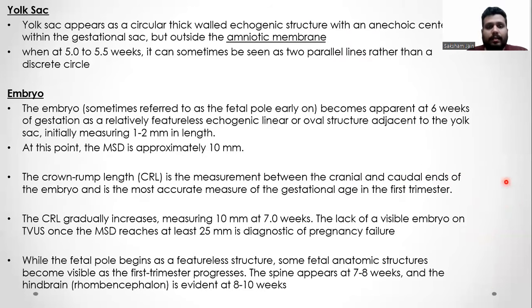The yolk sac appears as a circular thick-walled echogenic structure with an anechoic center within the gestational sac, but outside the amniotic membrane. When seen at 5 to 5.5 weeks, it can sometimes appear as two parallel lines rather than a discrete circle. The embryo, sometimes referred to as the fetal pole early on, becomes apparent at 6 weeks of gestation as a relatively featureless echogenic linear or oval structure adjacent to the yolk sac, initially measuring 1 to 2 mm in length. At this point the mean sac diameter is approximately 10 mm.